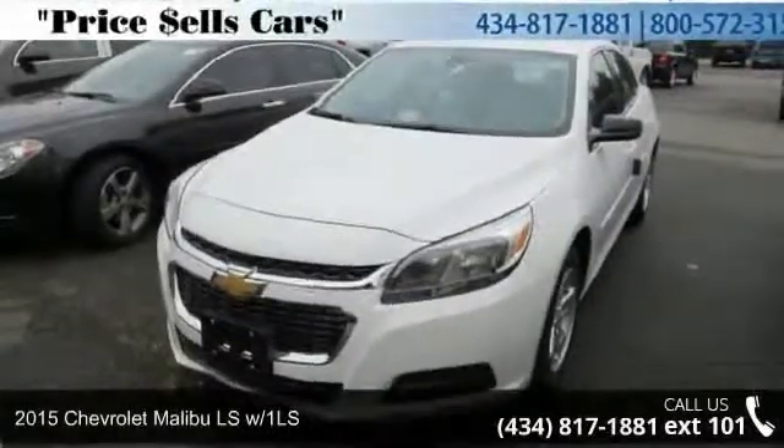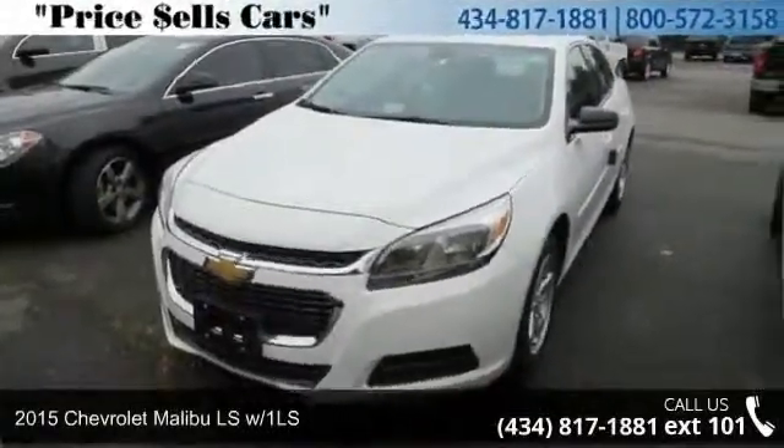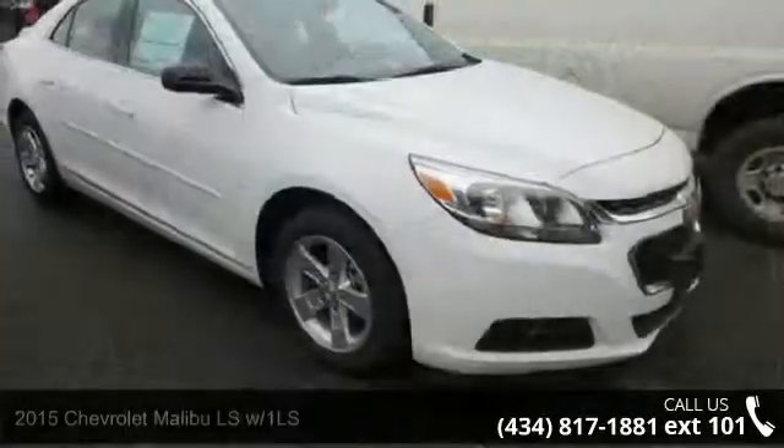Step into the 2015 Chevrolet Malibu. If you are looking for a first-rate auto, this one could be yours today.